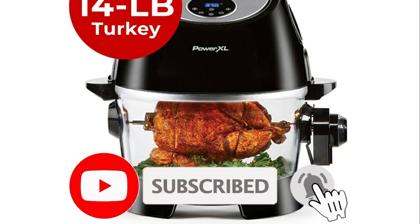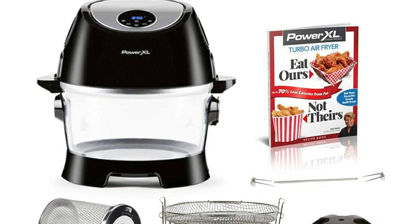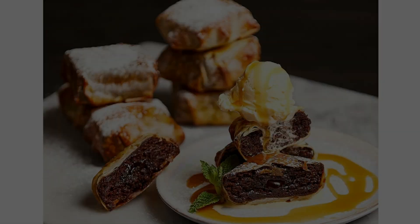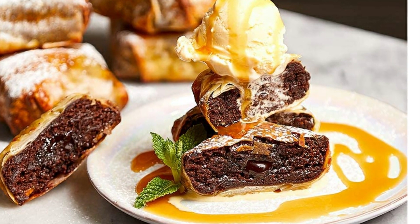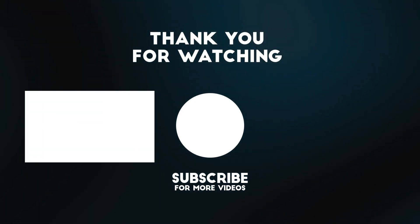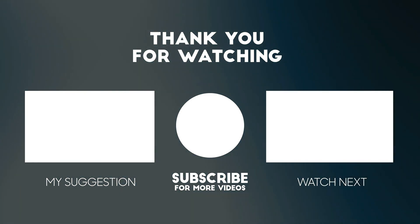Please visit our website at www.patingreviews.com. If you enjoyed this video, please consider subscribing to our channel for more videos like this one. Also, if you liked it, please consider giving it a thumbs up.